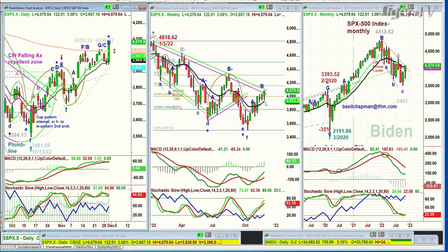It's almost a marubozu candle with no wicks — just a little wick at the bottom — very, very strong, pushing away from the 200-period moving average on the daily chart, which is at 4,023.